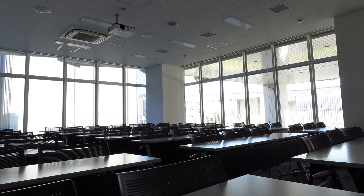Welcome to one of our classrooms. So on your first and second year, you might take some classes here in this classroom.